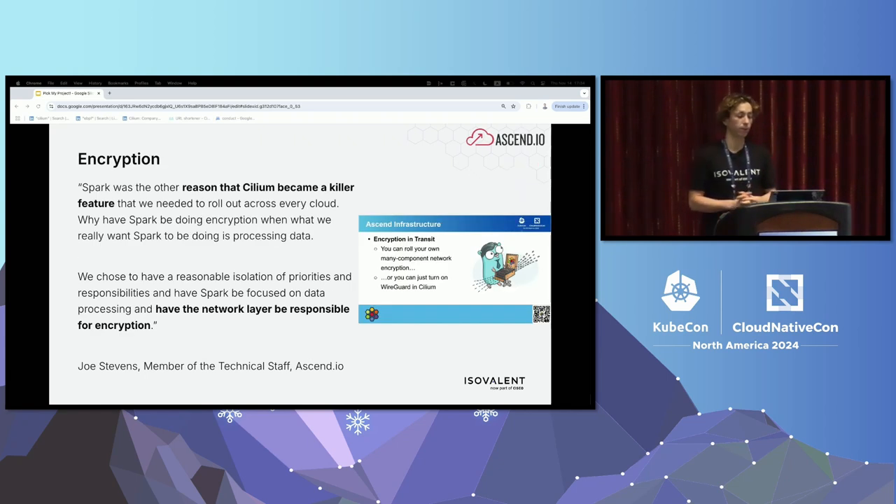The next example comes from Ascend, a data management company based in the US. They manage their customers' data and need to encrypt data in transit — a strong regulatory requirement. Cilium became the killer feature they needed because the network layer could just take care of the encryption. It's just one flag in Cilium to add encryption for node-to-node traffic. Rather than having to implement this in Spark, which was killing a lot of their jobs, it was just one addition to Cilium that solved the whole thing — fewer failing jobs and meeting customers' data protection requirements.